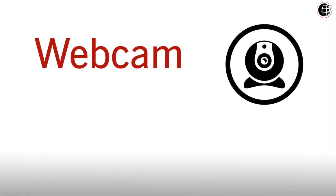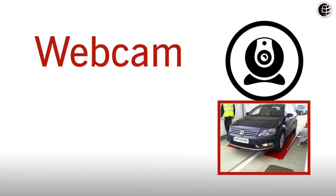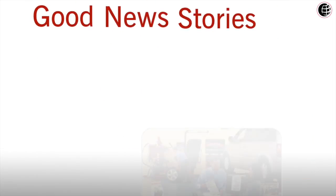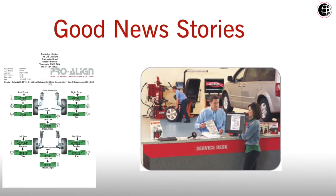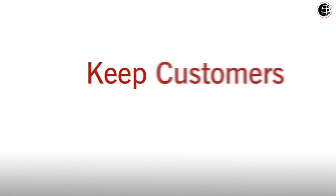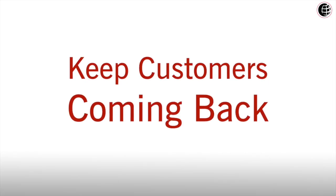Use a webcam to capture an image of the vehicle so the customer can easily see it's their car attached to the results. Good news stories — if it's all good, send the results anyway. Invite the customer back in six months for a free check. Keep customers coming back between long service intervals. It's all about building trust between you and the customer so when the work does need doing, the customer knows and trusts you.